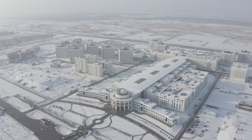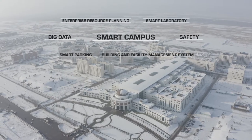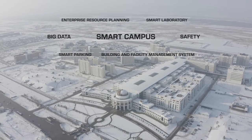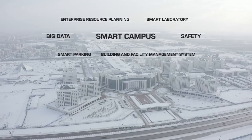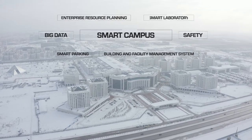Nazarbayev University's Smart Campus brings people and devices together. It is a combination of two concepts: smart homes and smart cities. Smart Campus opens up new ways to make university students and staff work more efficiently.